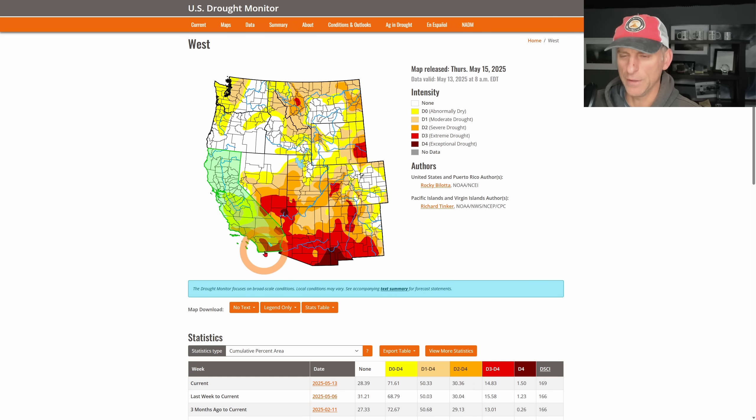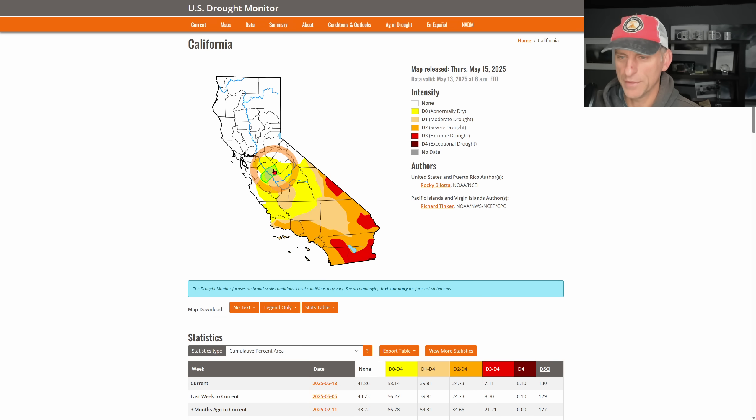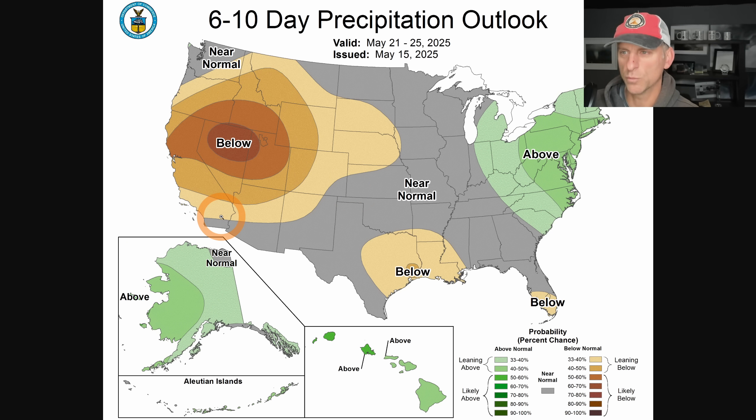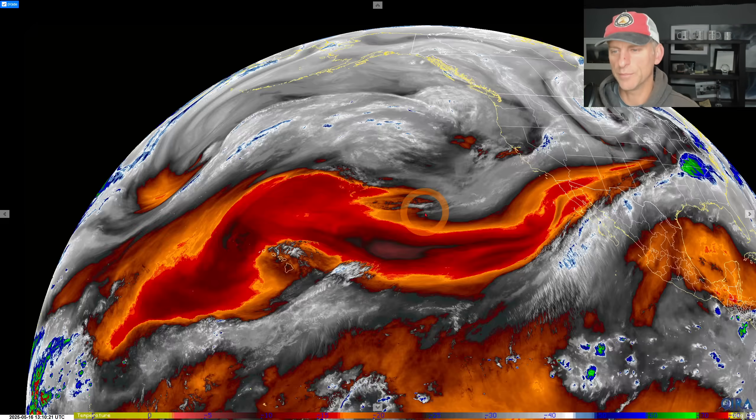Looking at the drought monitor — not many changes here relatively speaking. We didn't get any vast swaths of improvement; we added a little drought and took a little away. Clicking on California for a close-up: some of the San Joaquin Valley is in moderate drought, and there are areas of extreme drought across southeast California and east slopes of the Peninsular Range towards the Salton Sea. The six-to-ten day outlook from the Climate Prediction Center shows a below-normal signal, so it may start to trend wetter over the next couple of days.